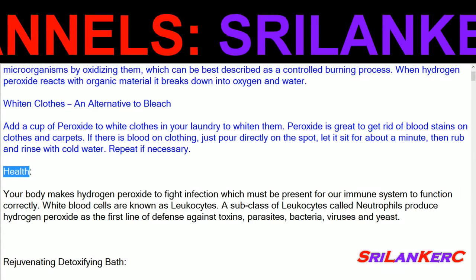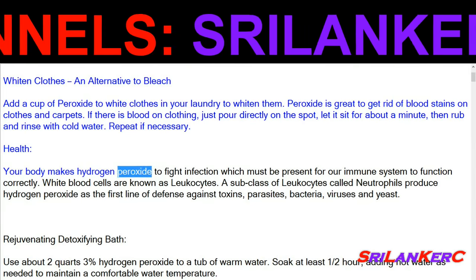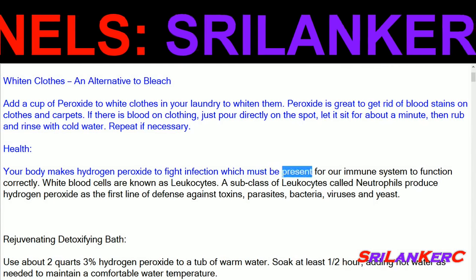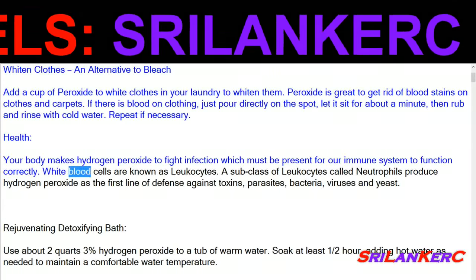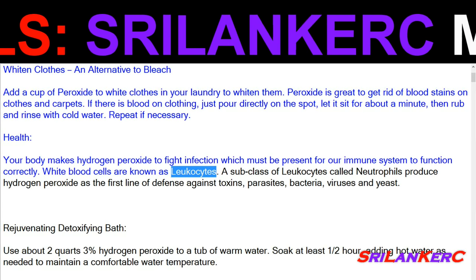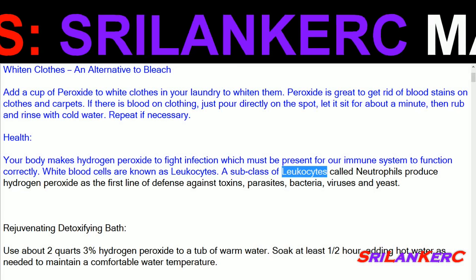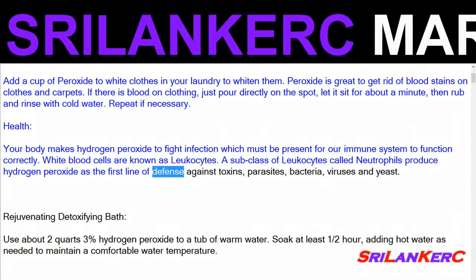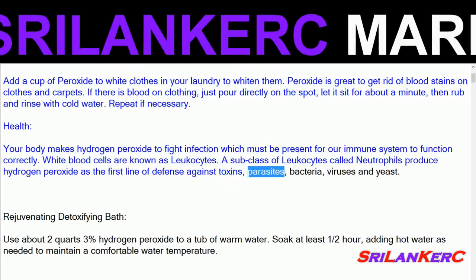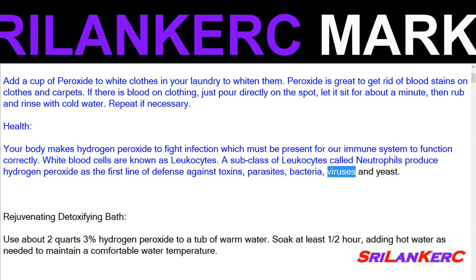Your body makes hydrogen peroxide to fight infection, which must be present for our immune system to function correctly. White blood cells are known as leukocytes. A subclass of leukocytes called neutrophils produce hydrogen peroxide as the first line of defense against toxins, parasites, bacteria, viruses, and yeast.